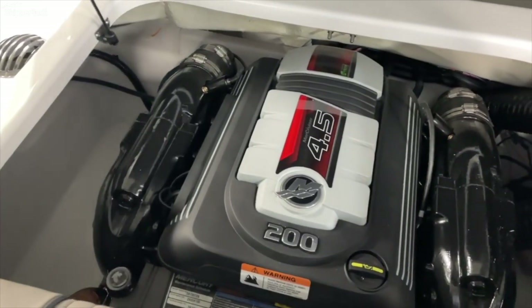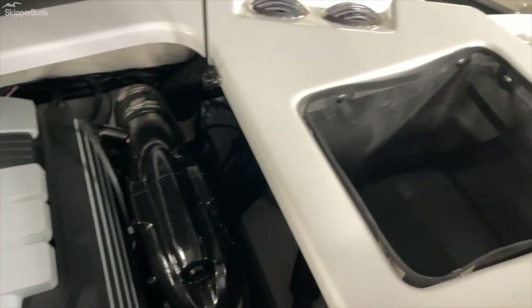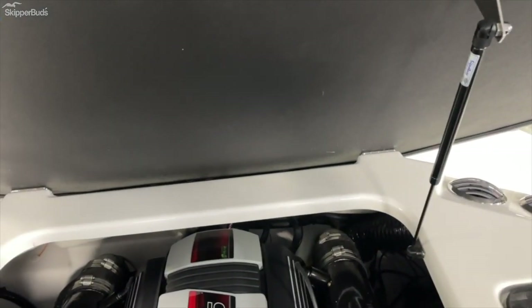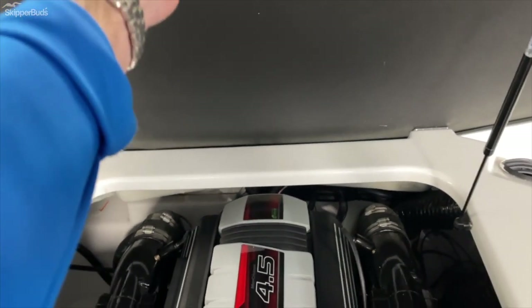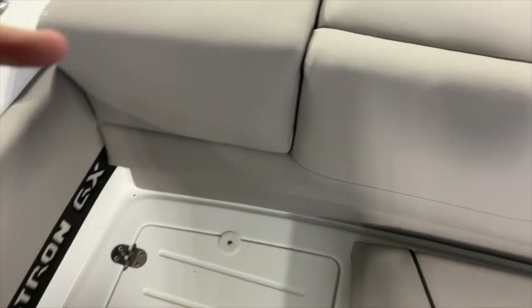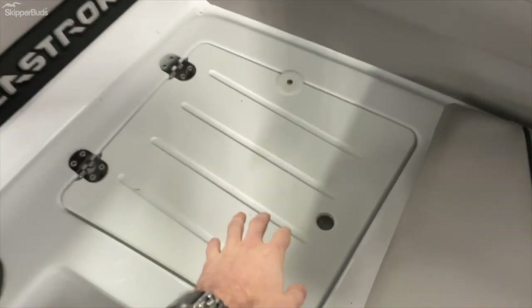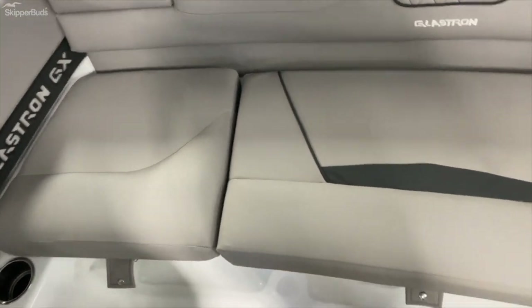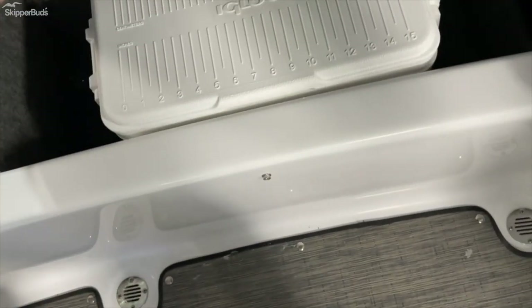Checking out the engine here, that 4.5 liter 200 horse. Fully gas strutted when it comes all the way down. Some small features that Glastron does here — you're going to have a trash can under there, got your filler cushion that snaps back into place, along with your Igloo cooler.